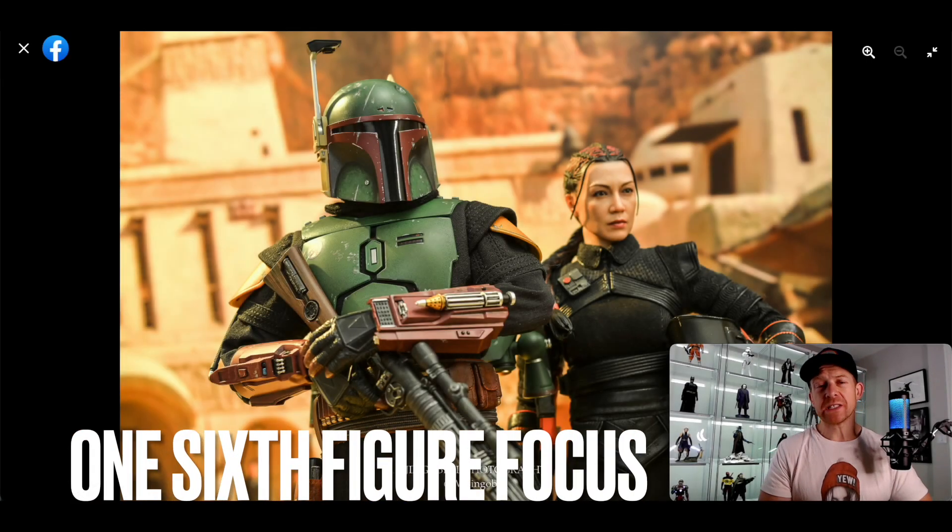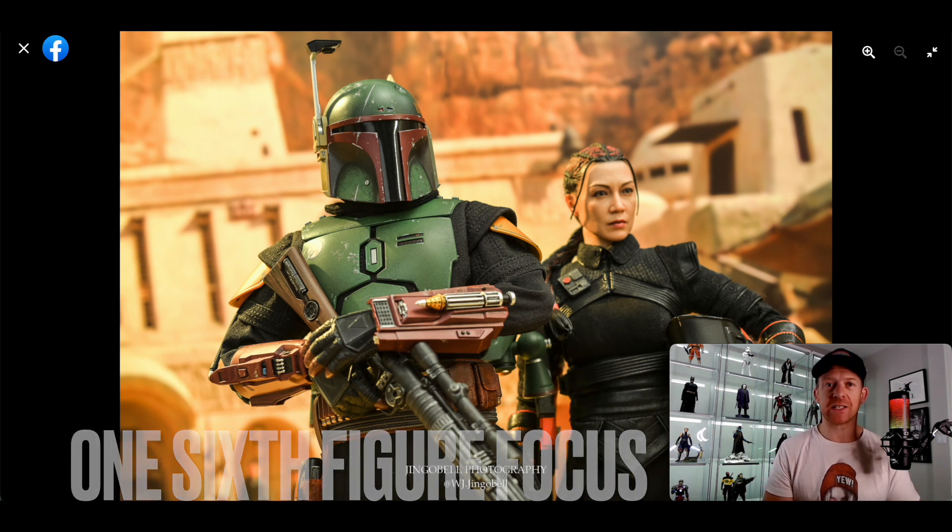Hot Toys have released their 1/6 scale Boba Fett from The Book of Boba Fett, and that's exactly what we're going to talk about. Let's get started.